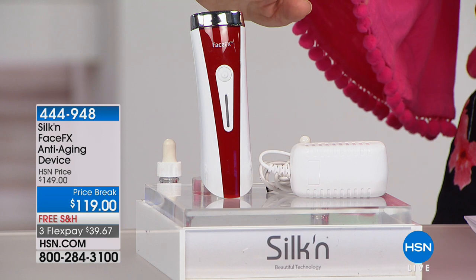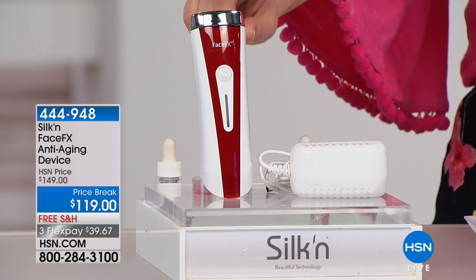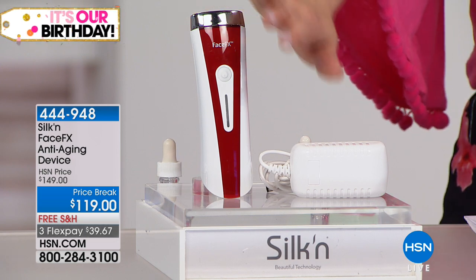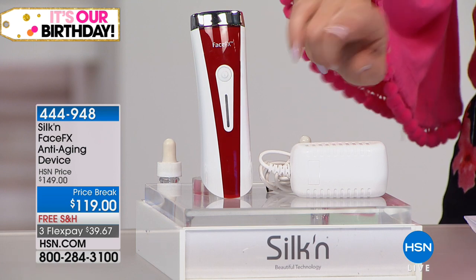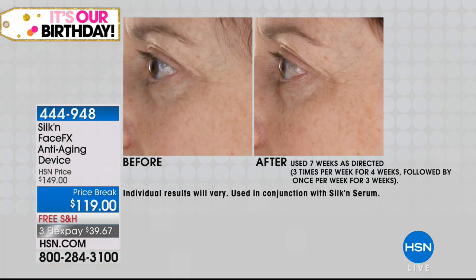Welcome — my name is Leslie. We're talking about a company called Silken; they are one of the number one global leaders in at-home beauty devices. They're bringing us something that goes beyond the surface of your skin — combining the most powerful therapies you can get done at the dermatologist's office: red light therapy and thermal heat therapy.